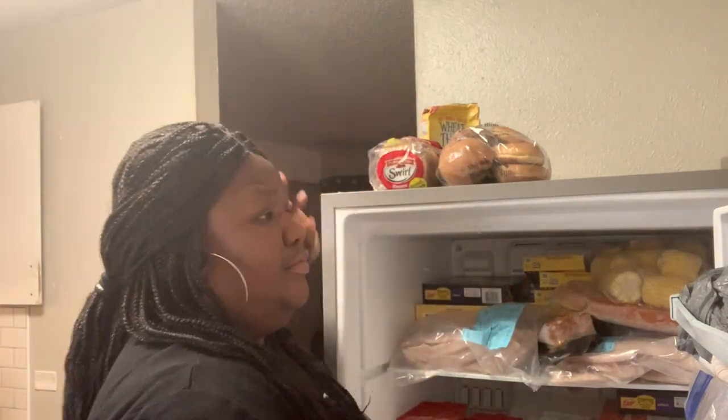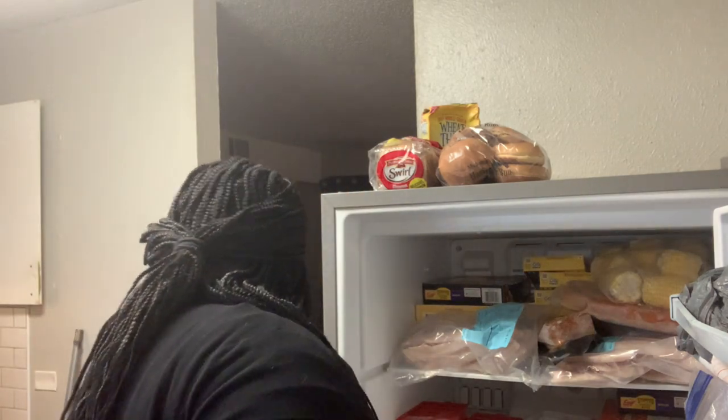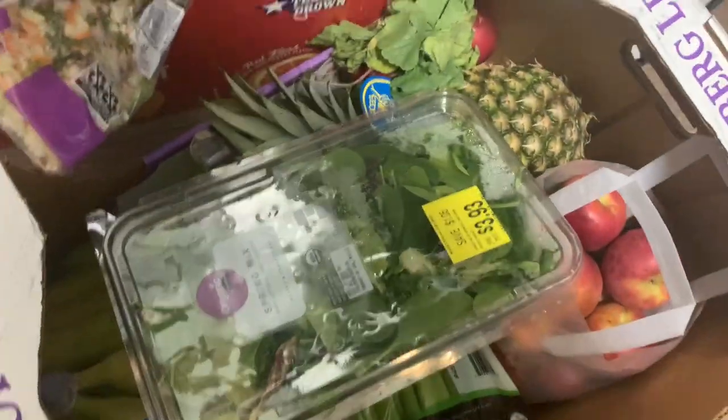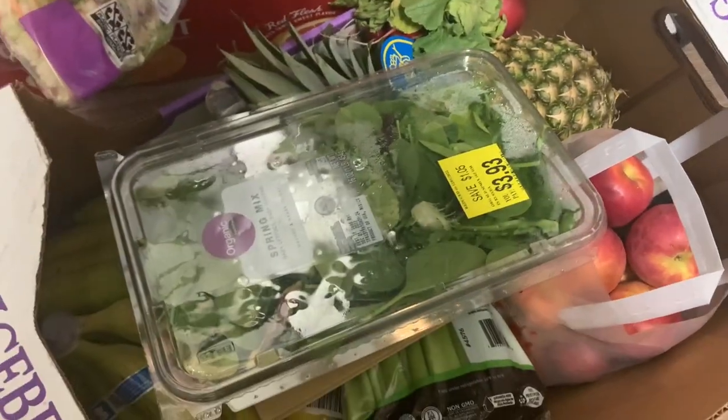They also put canned goods in there. I got the other beef thing I mentioned — the beef pechaca. And I got plenty of fresh fruit and vegetables too. Don't think that they give you bad stuff — it's always fresh, or mostly fresh.